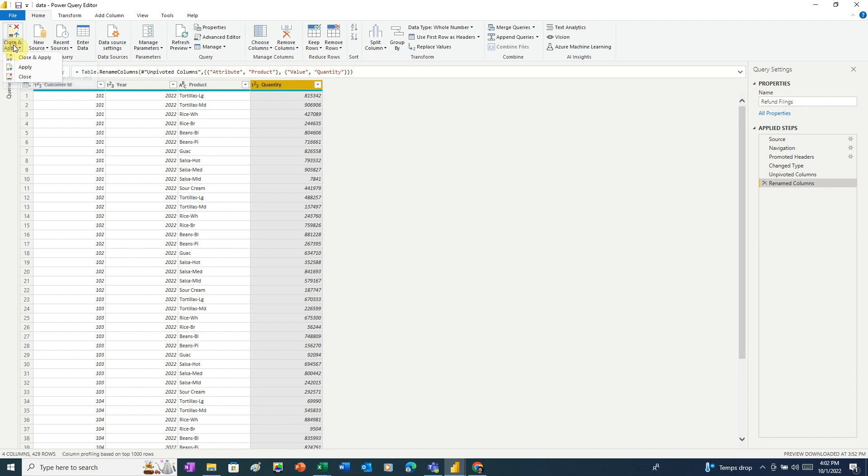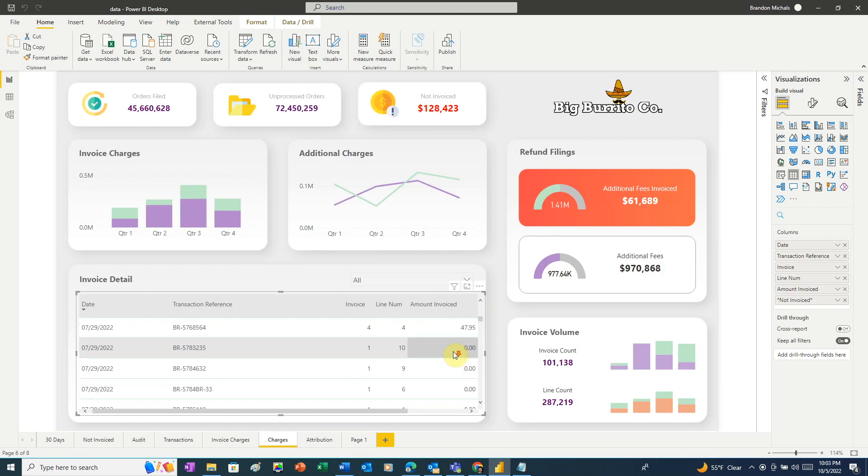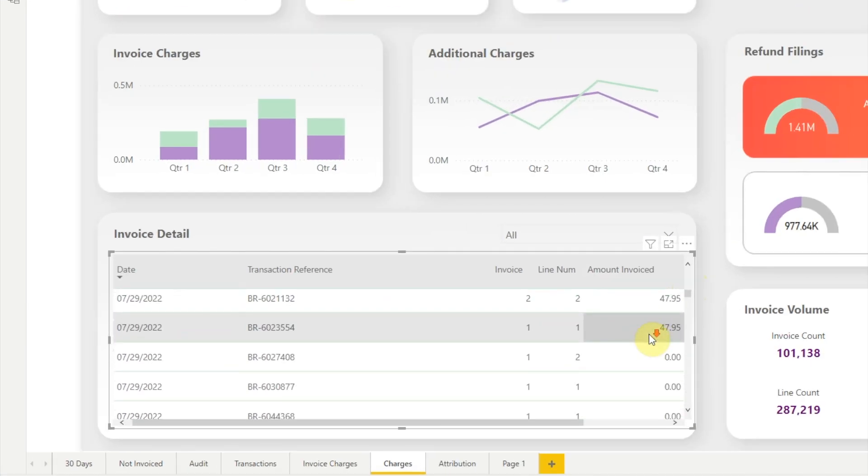Next, I loaded the data into Power BI and began writing the measures. After completing those, I started creating the visuals. I created a table that showed which transactions had been invoiced and which hadn't. While working on that, I discovered another issue: not only had my client not sent out invoices for work they had done, but I also figured out they were underbilling for some of the work they had done.